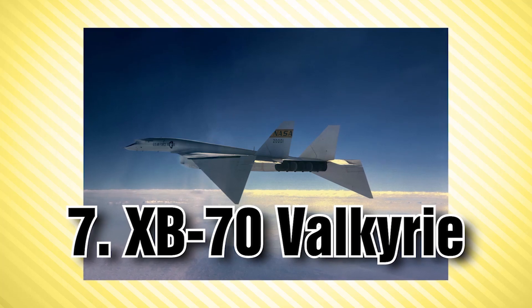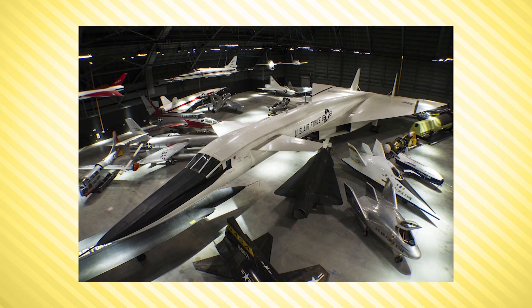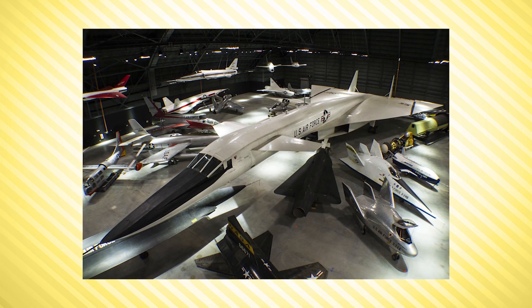At number 7 we have the XB-70 Valkyrie, a unique aircraft with six engines total. It was designed in the late 1950s by North American Aviation and was capable of reaching top speeds of Mach 3 and a bit over that. The Valkyrie introduced new technologies including a design that relied on an aerodynamic theory called compression lift.